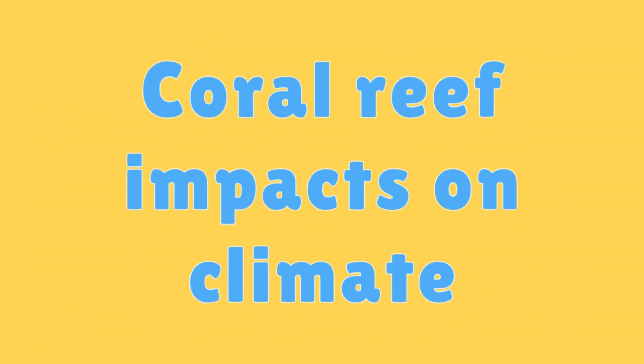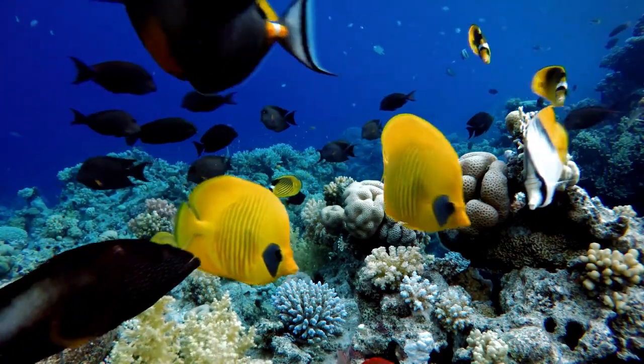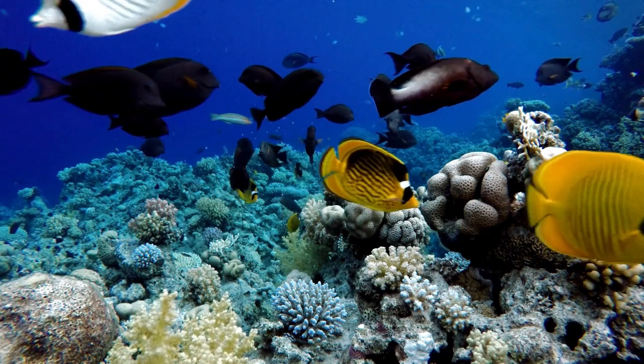Coral Reef Impacts on Climate. Coral reefs play a role in the global carbon cycle by capturing and storing carbon, helping mitigate the effects of climate change.